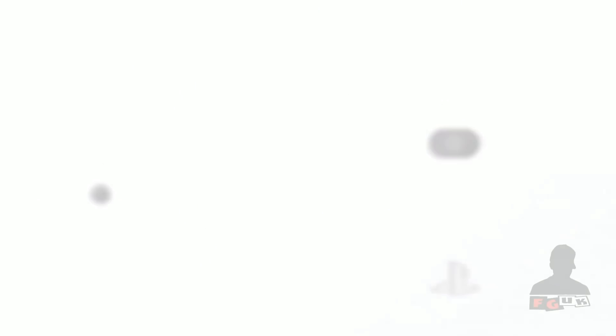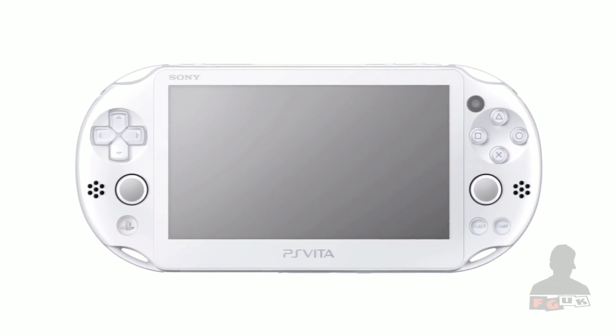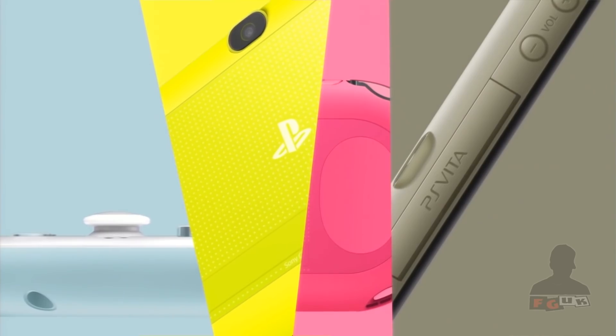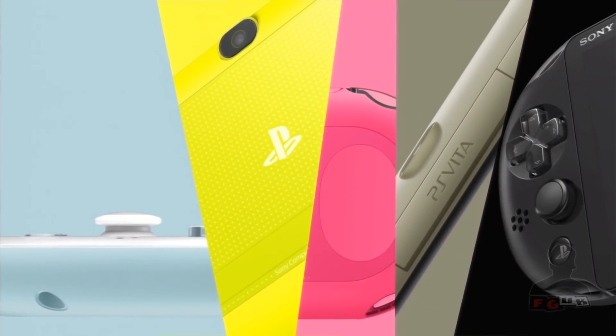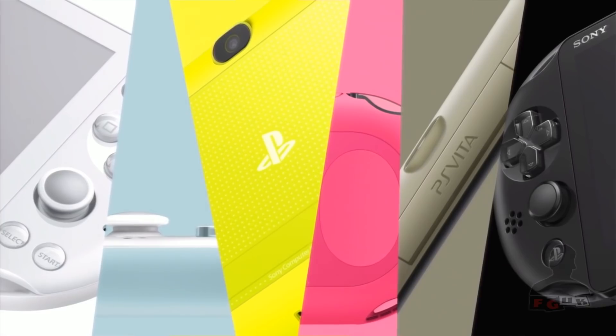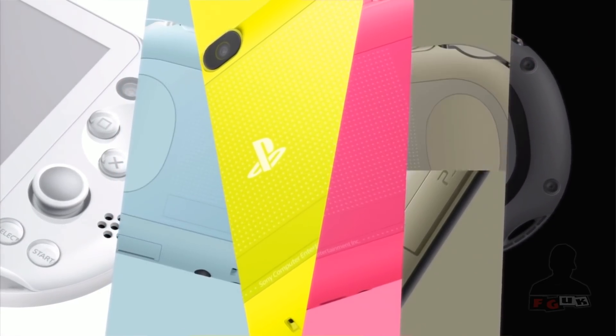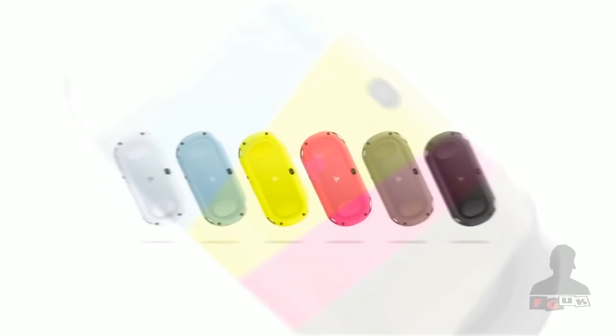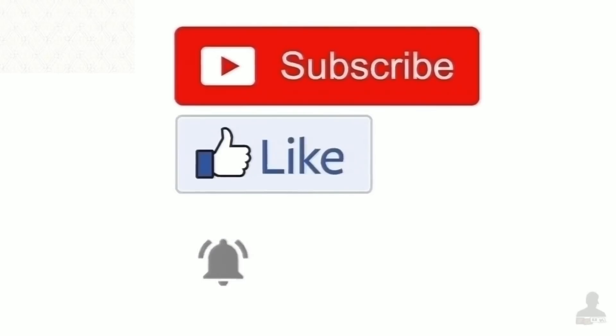For all your current news and next-gen updates, rumor and rampant speculation, hit the like button, spread the word, and keep it locked to Foxy Games UK. All relevant links can be found in this video's description. Subscribe to Foxy Games UK, hit the notification bell so you never miss content, thumbs up if you like it, and consider supporting Foxy Games UK via Patreon or grab yourself a Foxy Games UK branded t-shirt or hoodie. Until the next video — remember, play games not corporations.